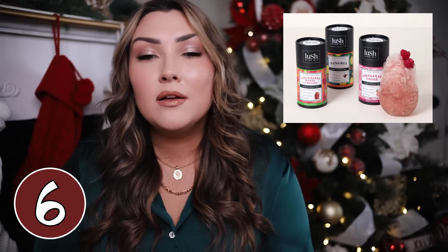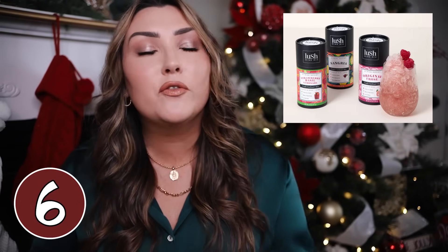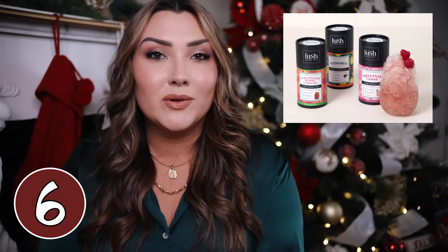If you have a wine lover in your life, this frozen wine slushy mix would be an incredible gift idea. You basically just add a bottle of wine of your choice, freeze it, and you have your own frozen wine slushy. This is super fun especially if this girl hosts a lot or does cute things with her friends — she can pull it out when she has people over.